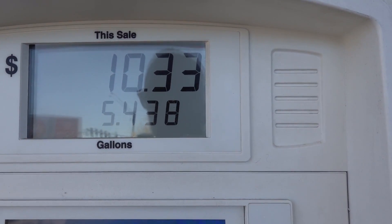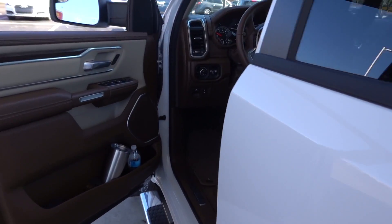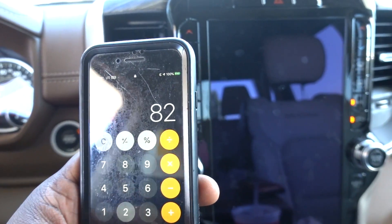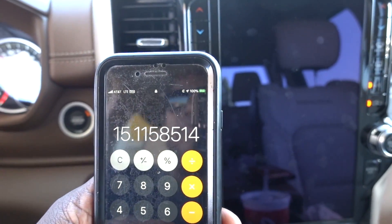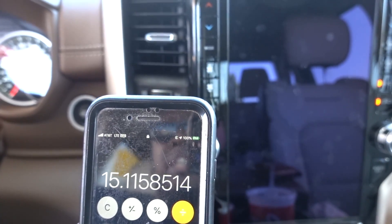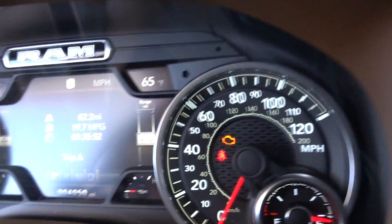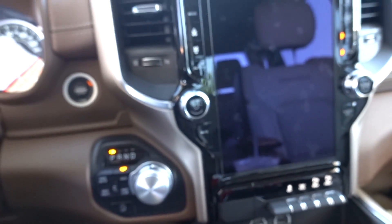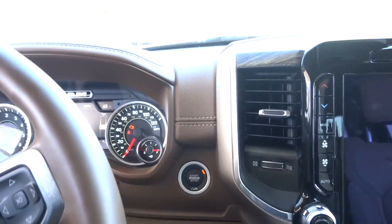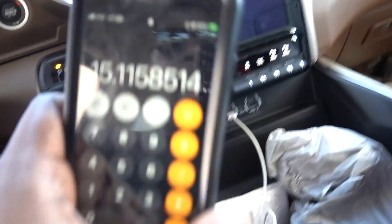We stopped at 5.430 gallons and driving 82.2 miles — doing the math: 82.2 divided by 5.438 gallons. The computer was showing 19.7 but the actual calculation comes out to 15.11 MPG. Wow — that's off by 4 MPG from what the computer was saying. That's pretty bad, but we'll get to the next gas station and fill up.